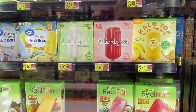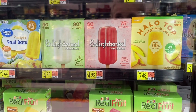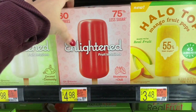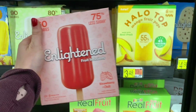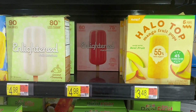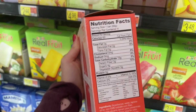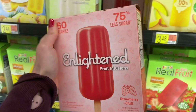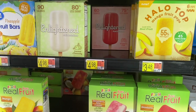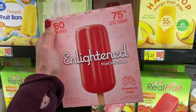With the summer months here, what better way to cool off and satisfy your sweet tooth than with these little Enlightened fruit infusion popsicles? They remind me of my childhood. We have the strawberry one, they also have mango and coconut. Honestly, 15 grams of carbs for one of these — it's not a bad deal. A little bit more expensive, but it is Enlightened, so it's going to be a little bit pricier.